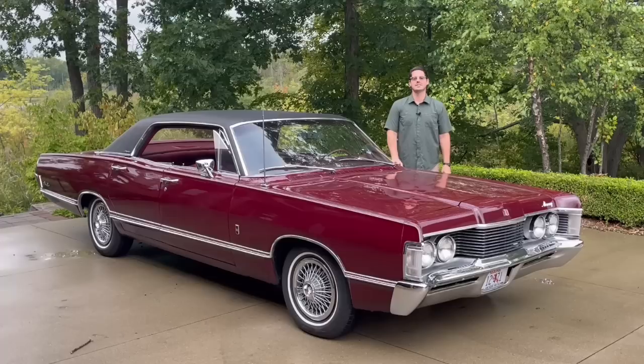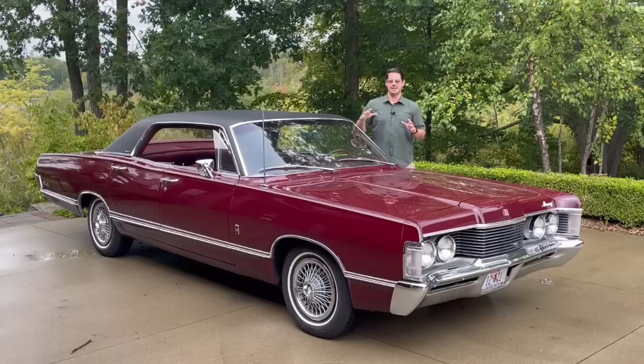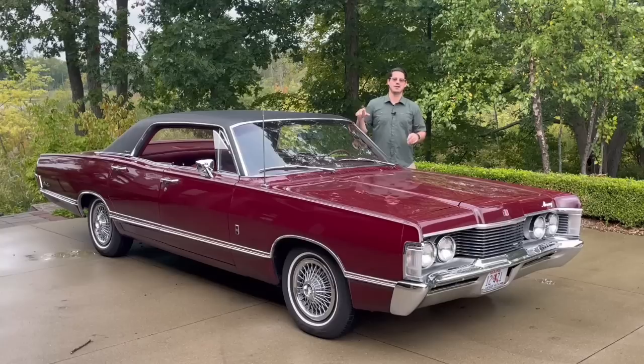Well hello, this is Adam and welcome back to Rare Classic Cars. Today we're going to present one of my favorites of the 60s — kind of a favorite and particularly unknown vehicle, unless you watched Hawaii Five-0, the original series that ran from 1968 to 1980. This is a 1968 Mercury Park Lane Brougham.